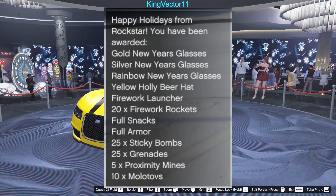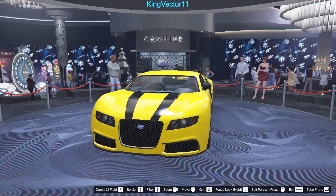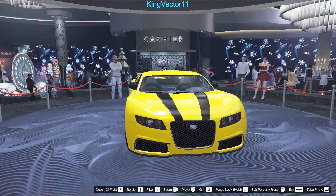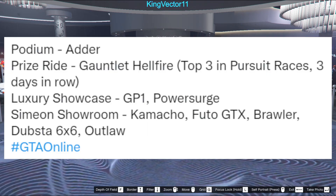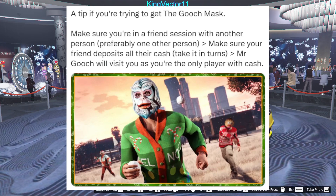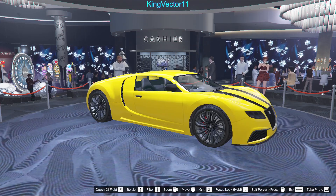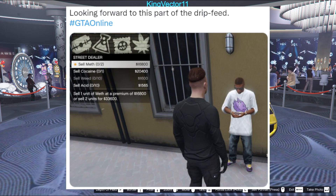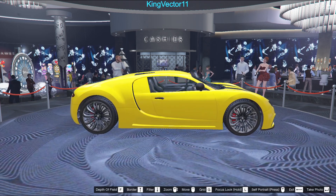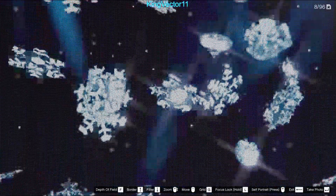We have a list of new items given to players this week for free as new year rewards. We also have 30% off various items as mentioned earlier, vehicles showcased in different areas, a tip to get the Gooch mask easier, and finally people are looking forward to this drip feed being released in GTA Online. Now let's get into the specific details for the game.